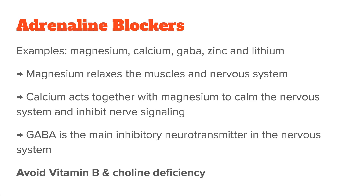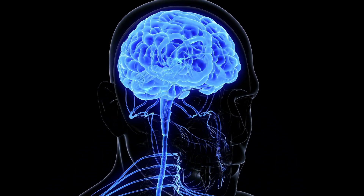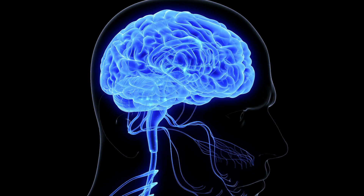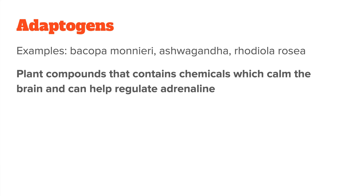Other important nutrients include B vitamins, choline, and inositol, which when deficient will stress your body and can spike adrenaline. Choline is also necessary for the production of acetylcholine, the main neurotransmitter of the parasympathetic — the calming — branch of your nervous system. There are also adaptogens like Bacopa monnieri, ashwagandha, and others, which are plant compounds that contain chemicals that calm the brain and help regulate adrenaline. Response to adaptogens is very individual, so you'll need to try a few to see what works for you.